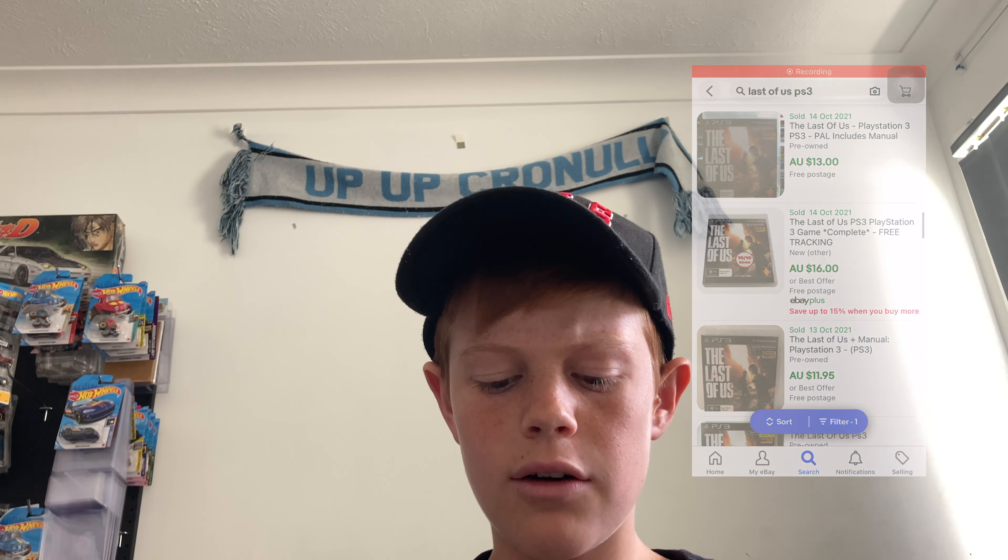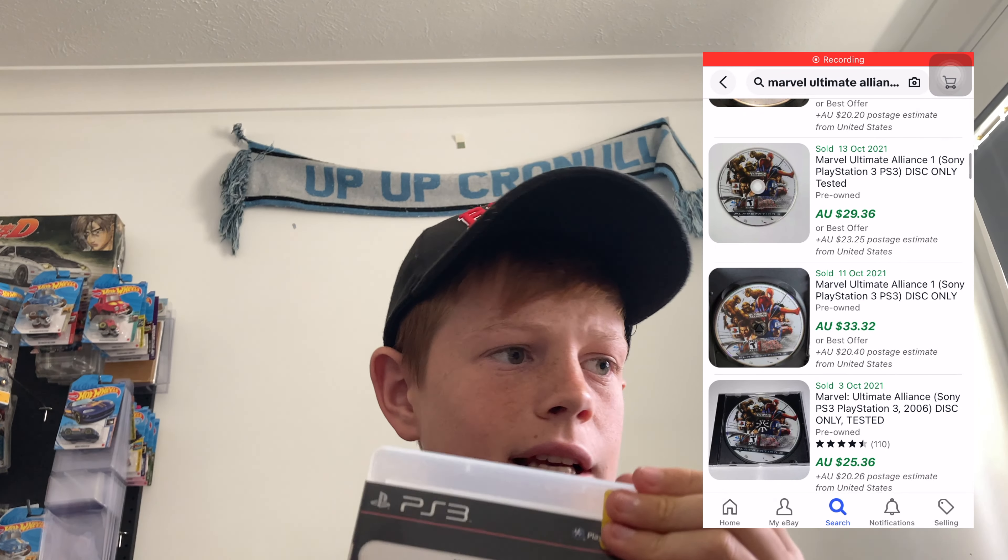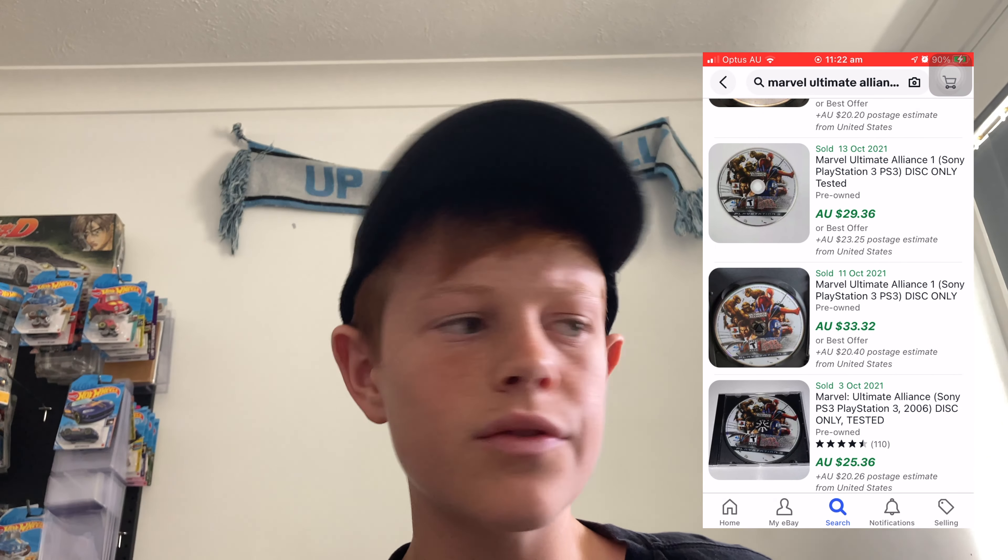First, let's start with the games I know will make me a decent amount of money. We have The Last of Us for PS3 and it is complete — a really easy game to sell, should get between $10 and $15 for that. Then we have Marvel Ultimate Alliance, disc only, but surprisingly still worth a decent amount. I paid $30 for everything in this lot, so those two games alone give me my money back.